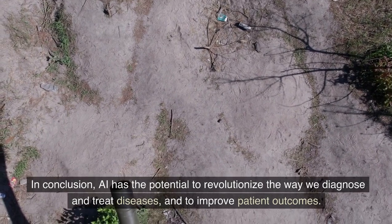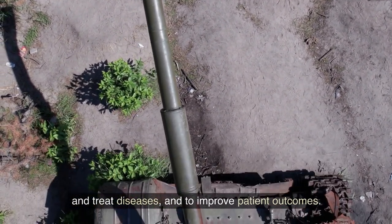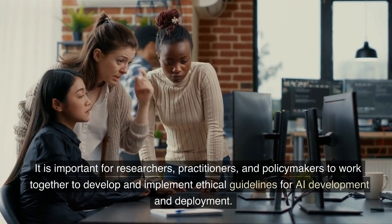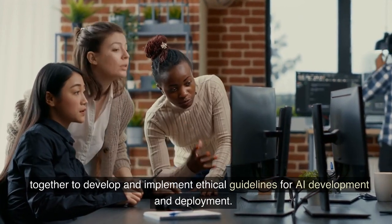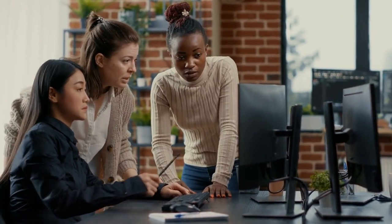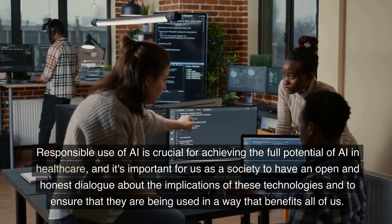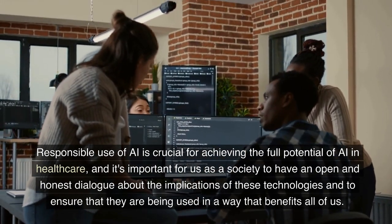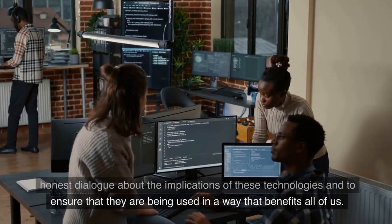In conclusion, AI has the potential to revolutionize the way we diagnose and treat diseases and to improve patient outcomes. It is important for researchers, practitioners, and policymakers to work together to develop and implement ethical guidelines for AI development and deployment. Responsible use of AI is crucial for achieving the full potential of AI in healthcare, and it's important for us as a society to have an open and honest dialogue about the implications of these technologies and to ensure that they are being used in a way that benefits all of us.